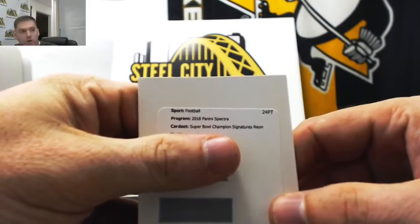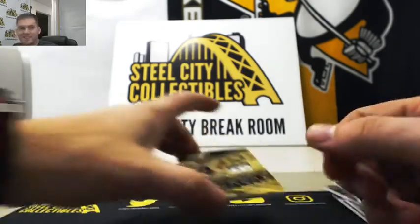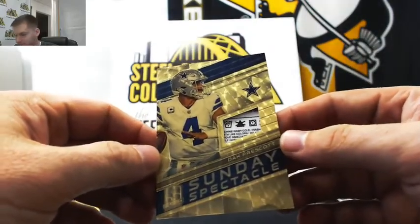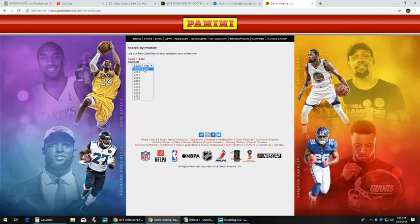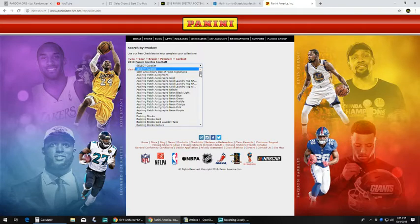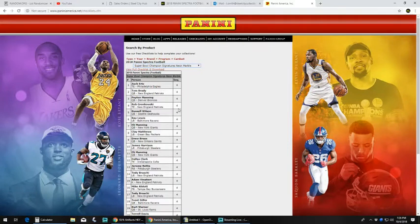Super Bowl champions, neon marble — it's a redemption for none other than Gronk, Rob Gronkowski. We're going to randomize this one off. That's a nice one. Let's look up this Gronk. This should be a low serial number — it's Super Bowl champions Gronkowski. It's Gronkowski serial number 4. I didn't know since it's being autographed.